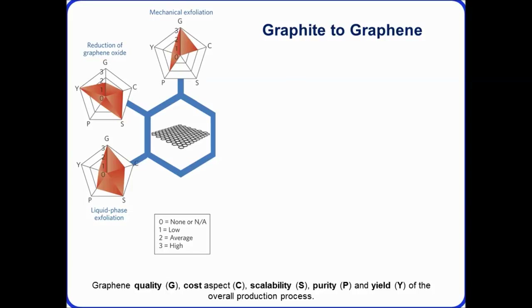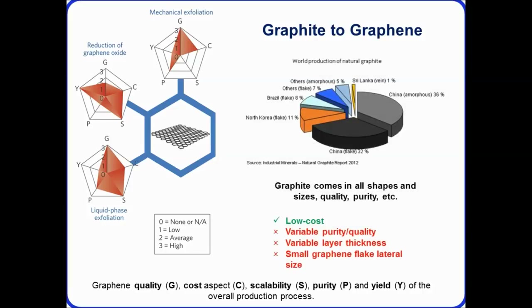A pie chart shows the natural sources of graphite throughout the world — mainly found in China, North Korea, Brazil, and a few other countries. Selecting the right starting material is key because it comes in all shapes and sizes depending on the mine. It is low cost but has variation in layer thickness and lateral size of the graphene that can be produced.